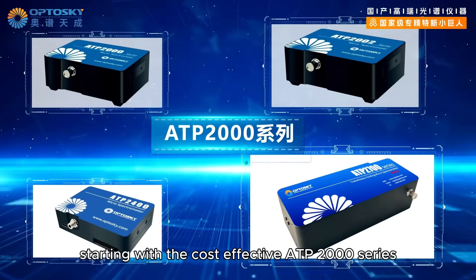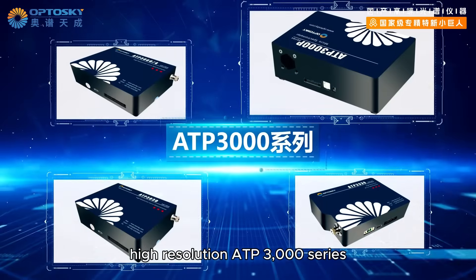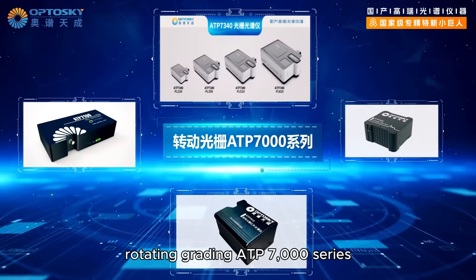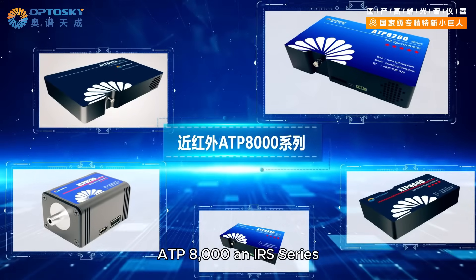Opto Sky offers a comprehensive range of spectrometer products, starting with the cost-effective ATP 2000 series, high-resolution ATP 3000 series, high-performance ATP 5000 series, scientific-grade ATP 6500 series, rotating grating ATP 7000 series, and the ATP 8000 NIR series.